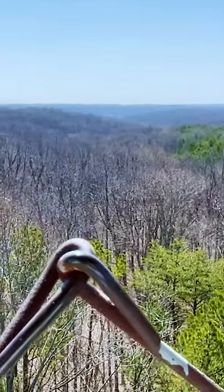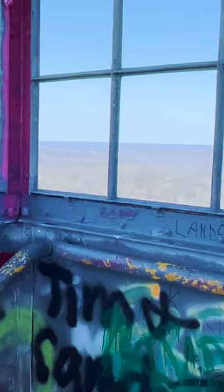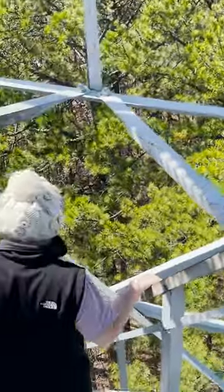Look at that view! Oh my goodness. Made it into the cabin — let's go take a look. What a wonderful view, 133 feet in the air. You can definitely see such a view up here.